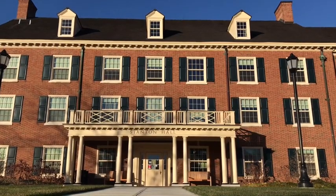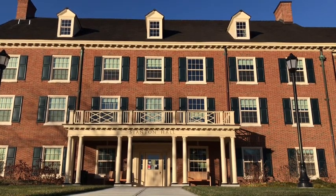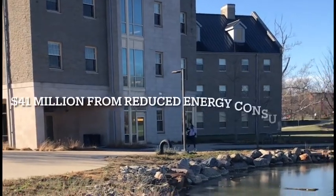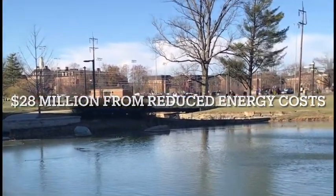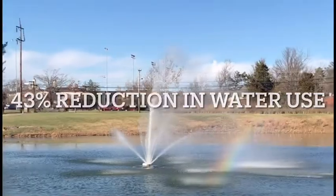By 2026, only 4% of academic buildings, resident halls, and auxiliary buildings will use steam. Geothermal energy saves money on energy costs, chemicals, and regulatory compliance. It also saves water. The system we use has projected a 43% reduction in water use, and that's millions of gallons saved every year.